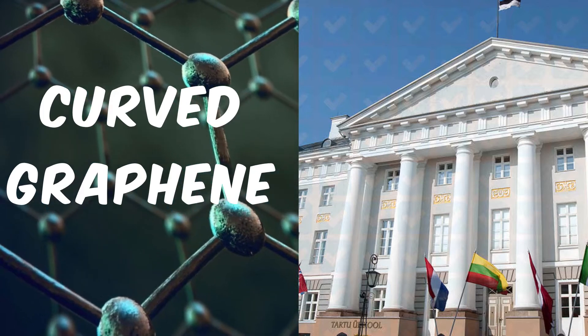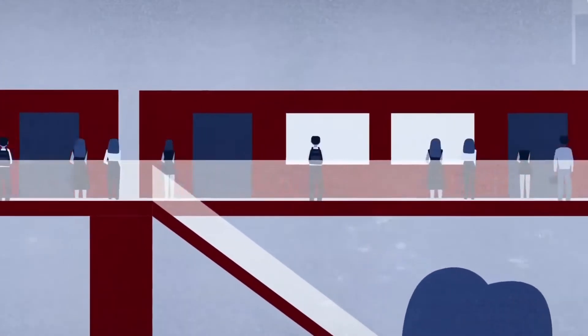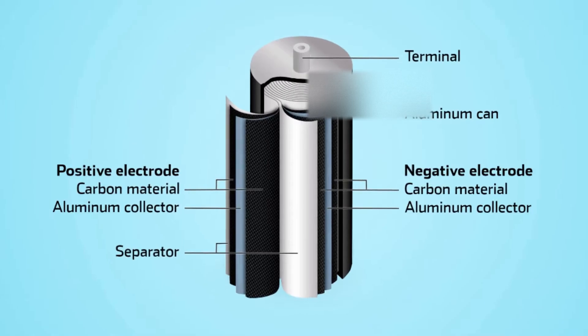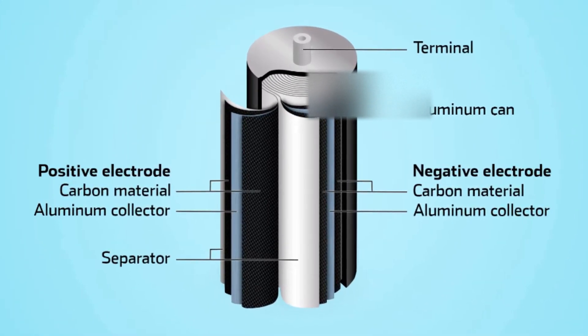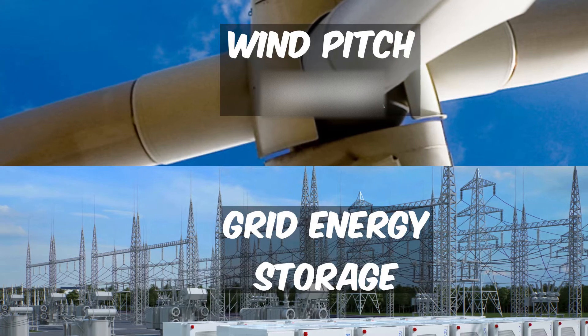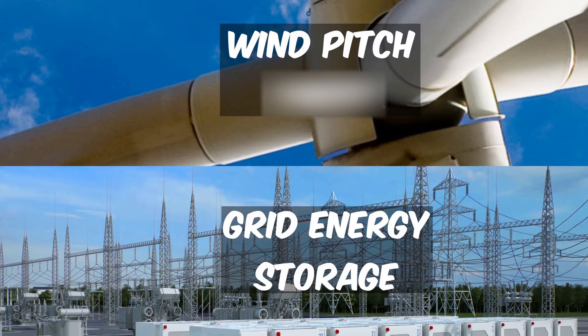One application where these ultracapacitors are being employed is in light rail trains. These trains use kinetic energy recovery systems to recover brake energy and use it while accelerating. The graphene-coated capacitors enabled light trains to significantly improve their kinetic energy recovery systems by allowing them to store more energy than before. Wind pitch control and grid energy storage are also thought to be amongst the many applications that can benefit from graphene-based supercapacitors.